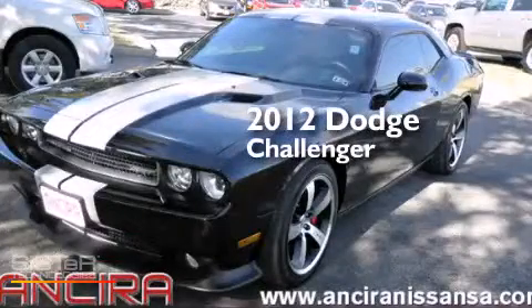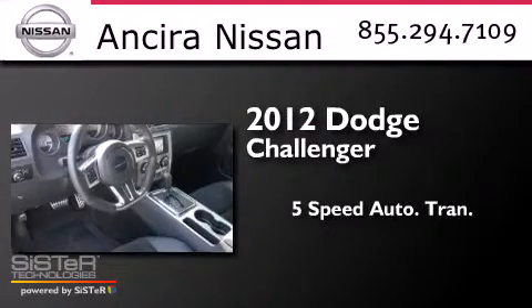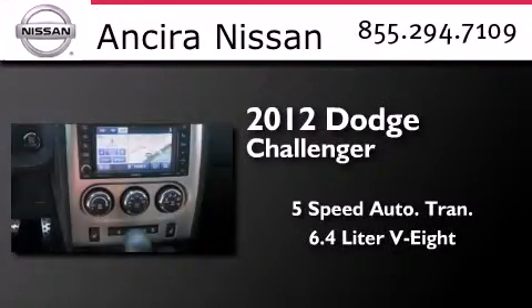This is a 2012 Dodge Challenger. This coupe has a 5-speed automatic transmission and the 6.4-liter V8.